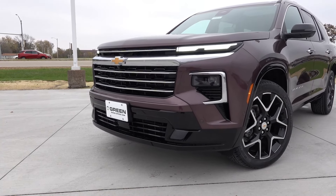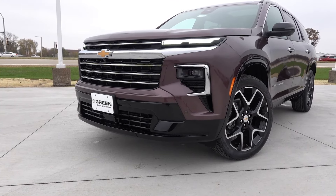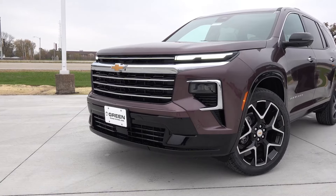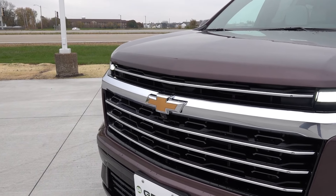Down below, you'll still find a good amount of gloss black trim at the lower front fascia that wraps into the side profile of the vehicle, which is a change from the previous generation that used a lot more body color. Front, rear, and side parking sensors are standard on this vehicle with the 360 surround view camera system as well.